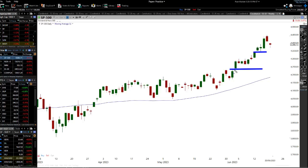Sometimes you get a breakaway gap followed by an exhaustion gap. Sometimes you get all three types — a breakaway gap, a continuation gap, and then an exhaustion gap — which means that last little portion is the final move up. You can see we actually had a little gap here as well on the S&P 500.